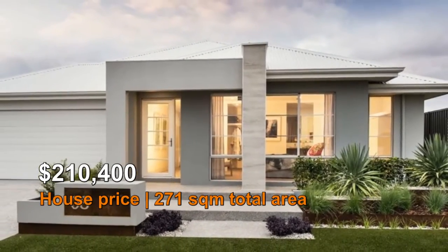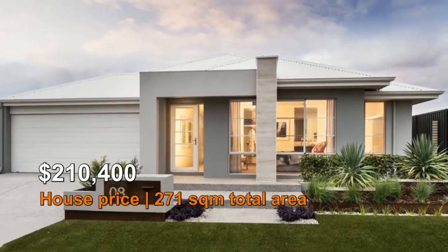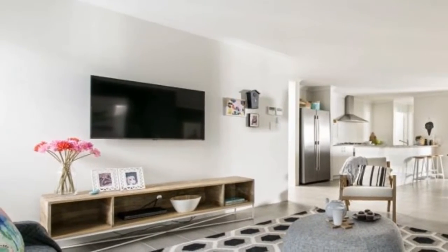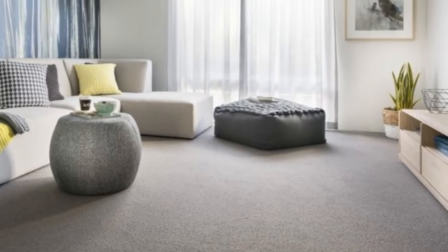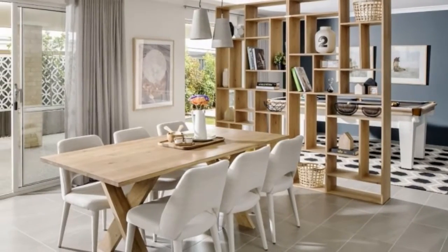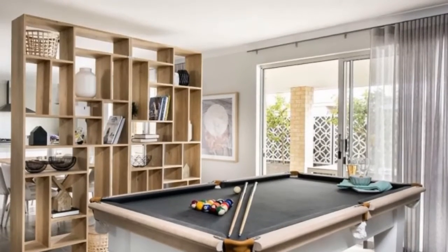Priced at $210,400 with a total area of 271 square meters, The Portman features a spacious open-plan living area with activity room, a large undercover alfresco area, and a stylish kitchen with a convenient servery window. The Portman is a home for those who love to entertain.